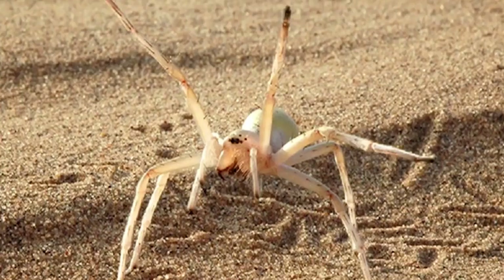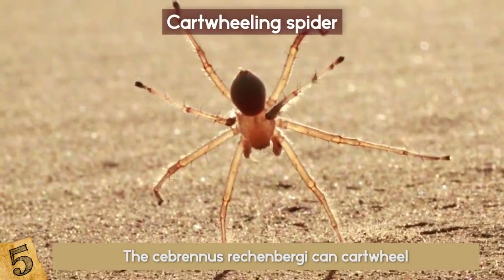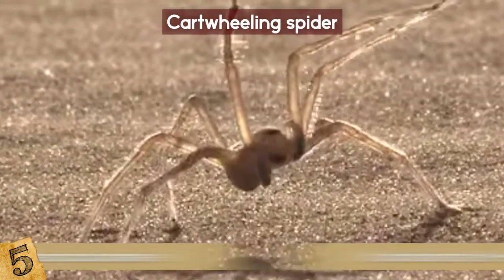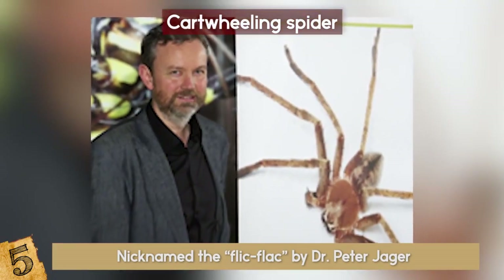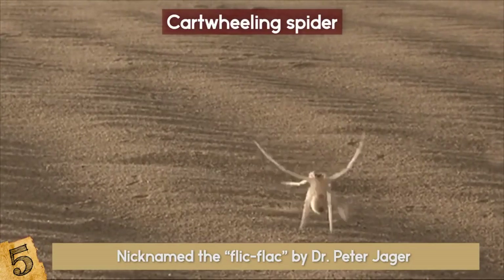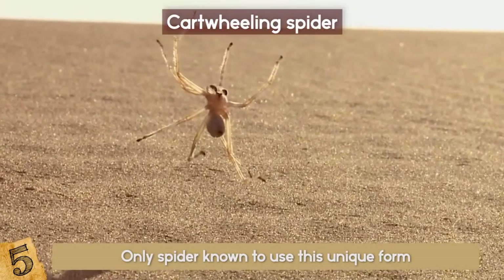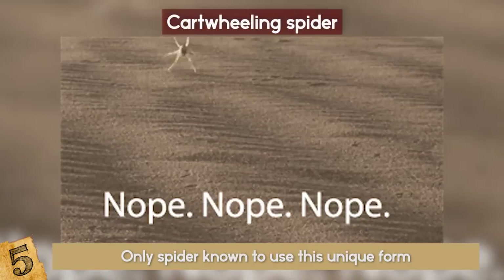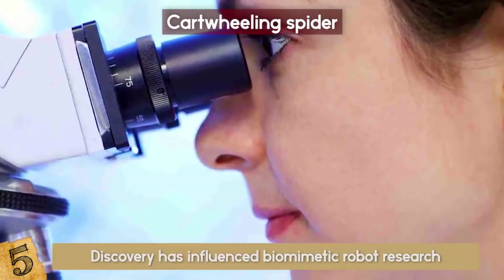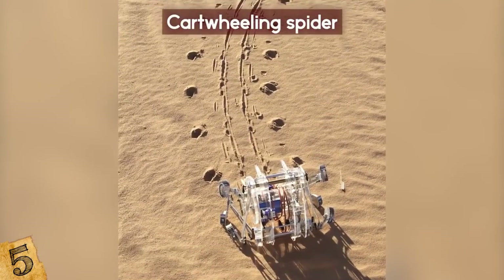Number 5: Cartwheeling Spider. The Cebrennus rechenbergi can cartwheel, making it one of the most fascinating species of spiders ever. The cartwheeling spider belongs to the Huntsman family and is native to the deserts of Morocco. Nicknamed the Flick Flack by Dr. Peter Jäger who identified the spider, it has a talent for performing acrobatic flips in the air which resemble cartwheels when threatened. This is the only spider known to use this unique form of rolling locomotion. However, it has to be careful because these cartwheels use up a lot of energy and could lead to the spider's death in the arid desert. The discovery of the Moroccan Flick Flack spider has influenced biomimetic robot research, resulting in the development of an experimental robot based on the spider's motion.